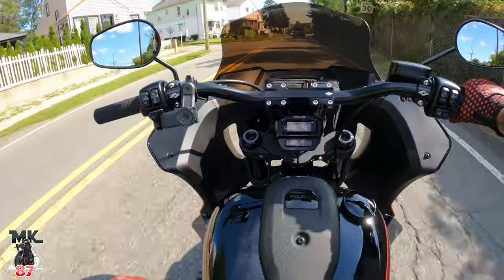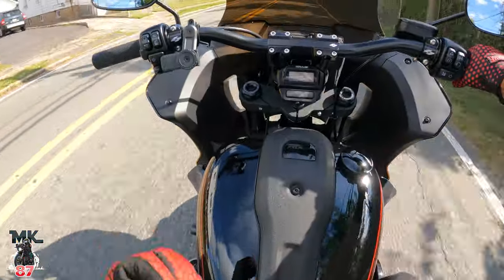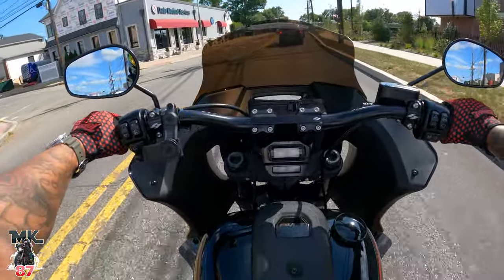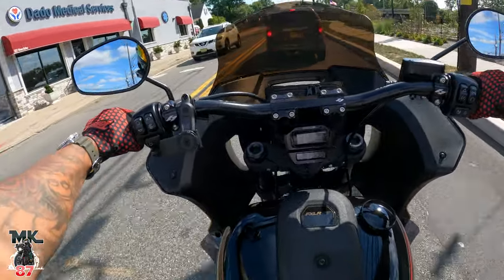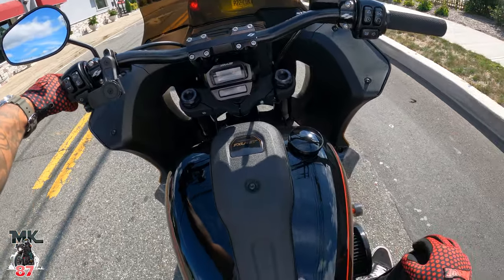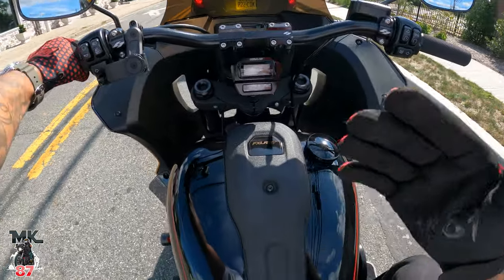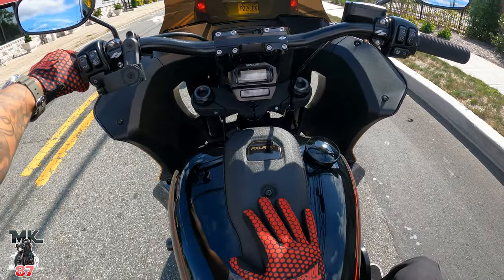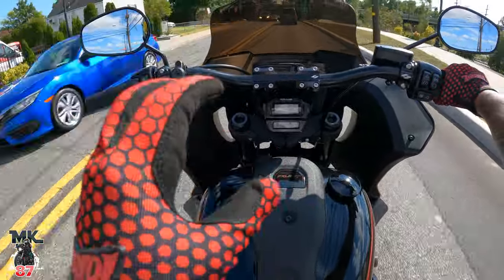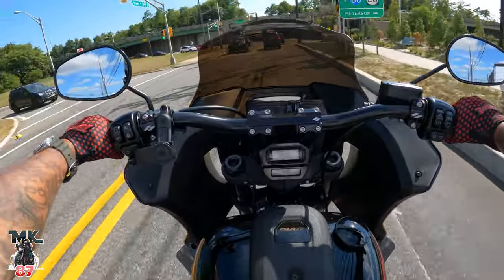The Low Rider ST in its stock form with the Milwaukee 8 117 is packing a ton of power. It has enough torque and horsepower at every range — it's a really peppy engine. I'm a really big fan of the 117. Mine has a stage two with a Screamin' Eagle 483 cam, which I love the way this bike performs and sounds.